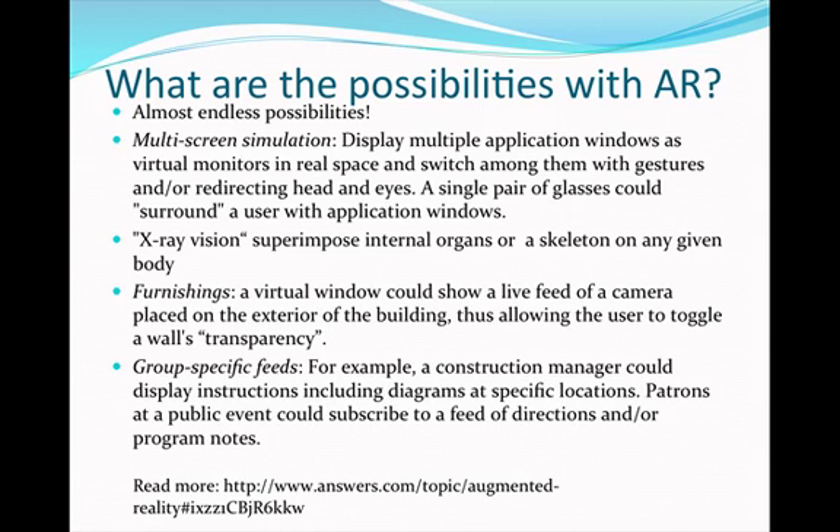Furnishings: a virtual window could show a live feed of a camera placed on the exterior of a building, thus allowing the user to toggle a wall's transparency. Group-specific feeds — for example, a construction manager could display instructions including diagrams at specific locations, and patrons at a public event could subscribe to a feed and directions for program notes.